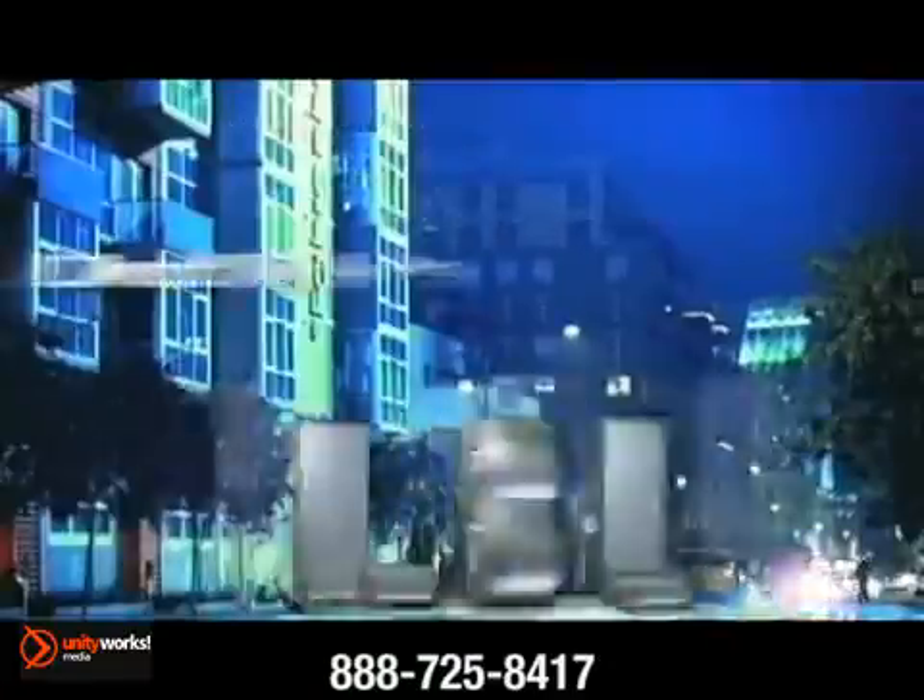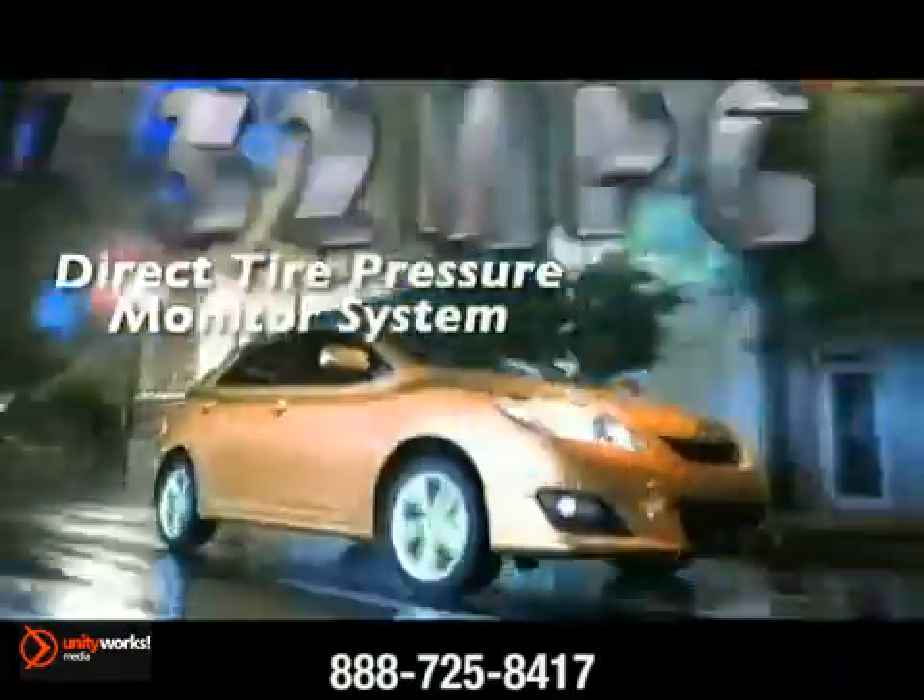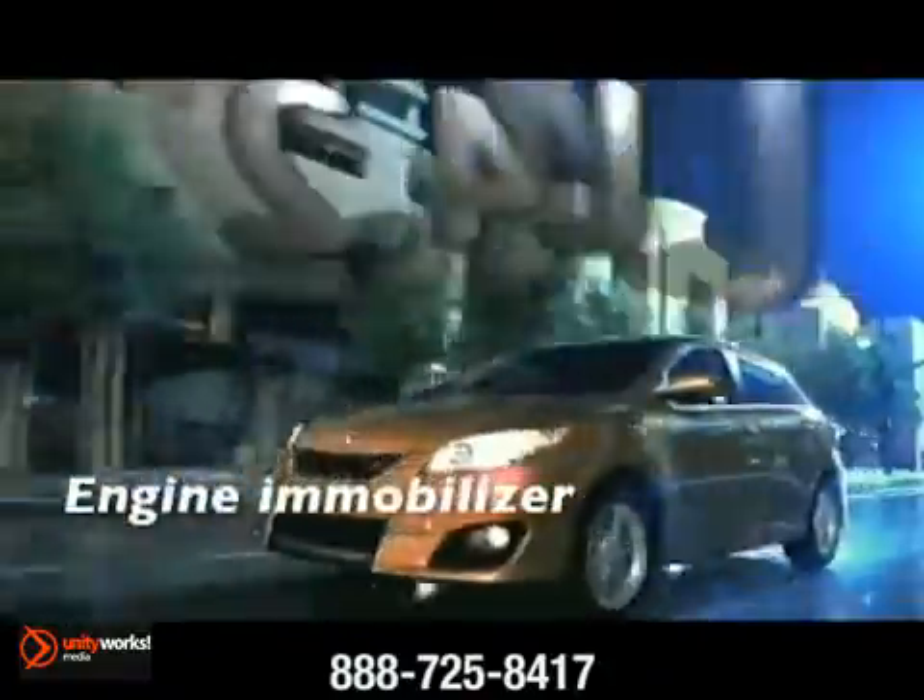Clean getaways are made easy with the Matrix's 126-horsepower VBTI engine. The 1.8-liter four-cylinder, and 36 miles per gallon, broaden your universe even more.